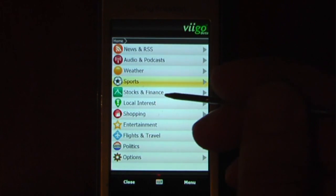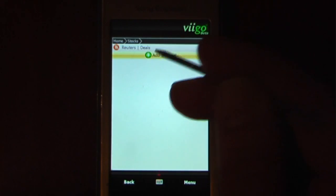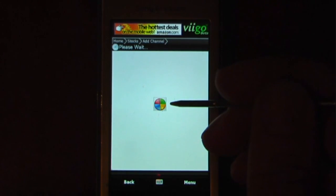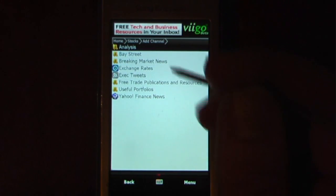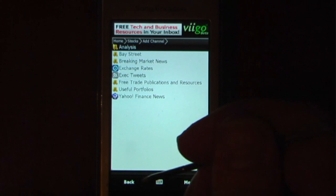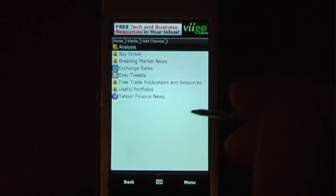And check our stocks and finances. So if I wanted to add a channel, I can just click here and I can add different channels. There are so many on this VGO beta for Windows mobile devices — it's just unreal how many applications and different websites are actually tied right in.